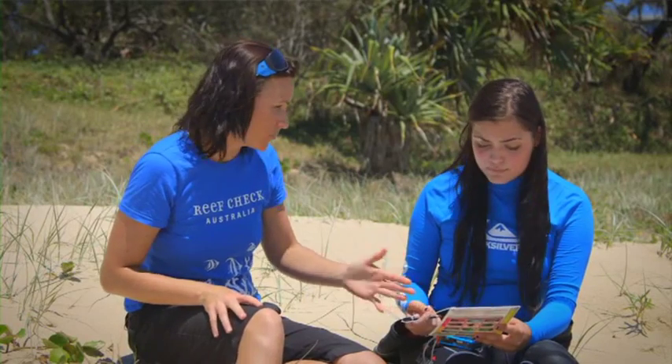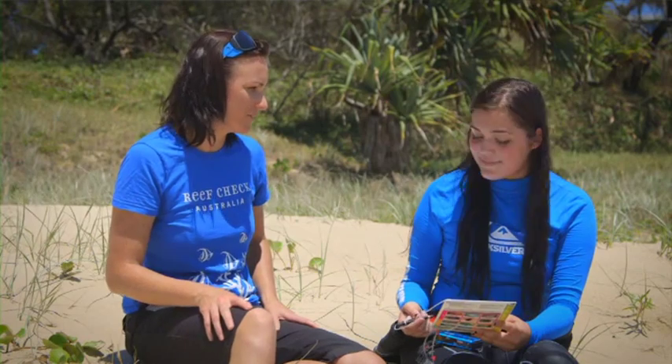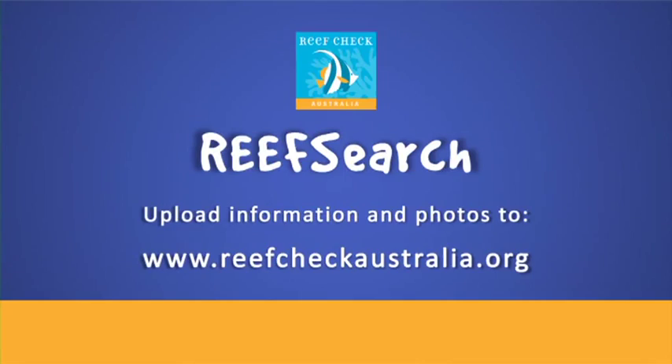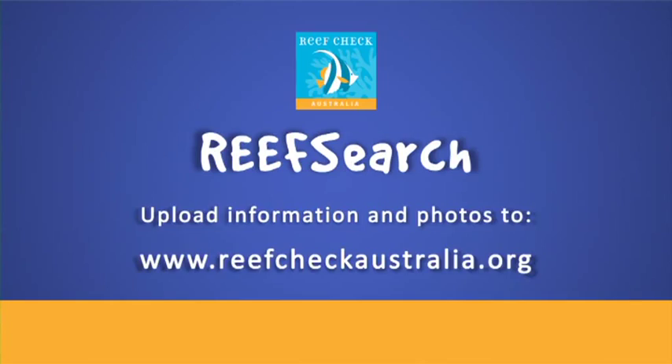Remember, you'll be looking for all of these things while you swim. It's really handy if you've got a camera, because you can take pictures of everything you've been recording along the way, but it's not a necessity. Thanks Jodie. And remember, to make your reef search count, upload the information you collected, as well as any photos from your reef search, to www.reefcheckaustralia.org.